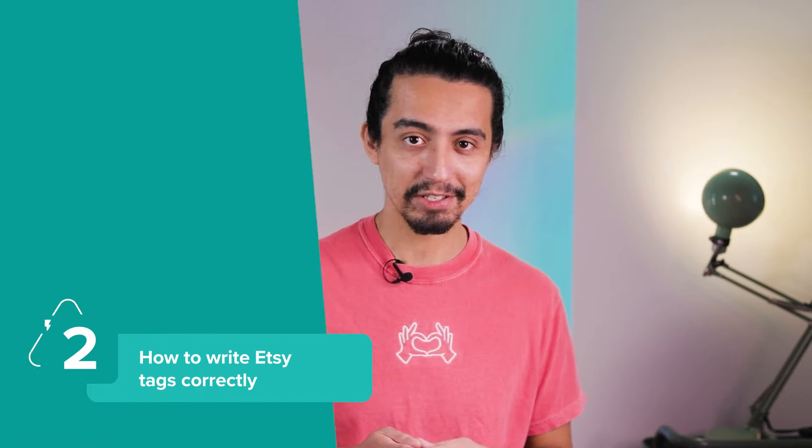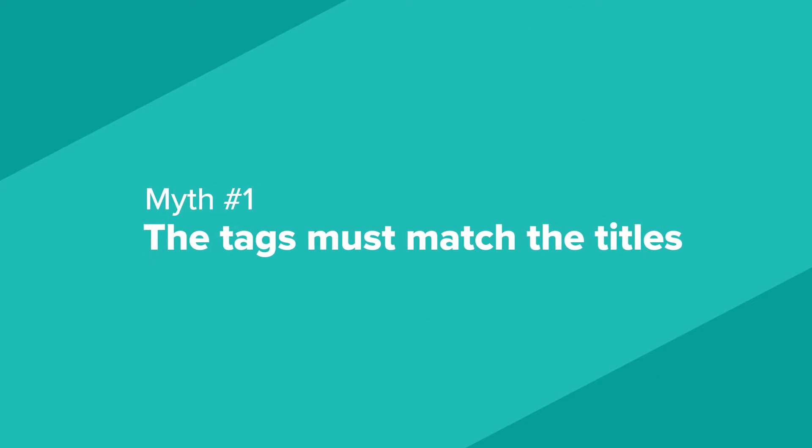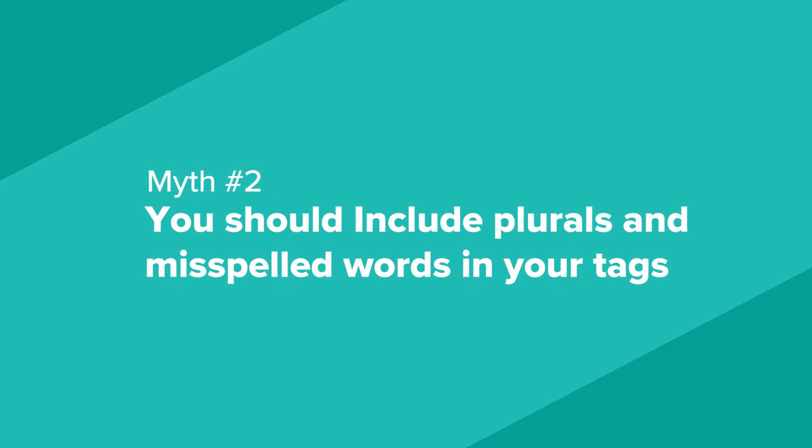Now let's talk about tags — this is where the rest of your keywords should go. There are a few misconceptions about best practices. Myth number one: the tags must match the titles. Your tags don't need to match the titles. Instead, use tags to write alternative search keywords people might search for, such as 'Art Deco poster,' 'Living Room Wall Art,' or 'Art Nouveau Print.' Myth number two: you should include plurals and misspelled words. Etsy's search engine is smart and accounts for misspellings and plurals, so focus on correctly spelled, diverse keywords instead.